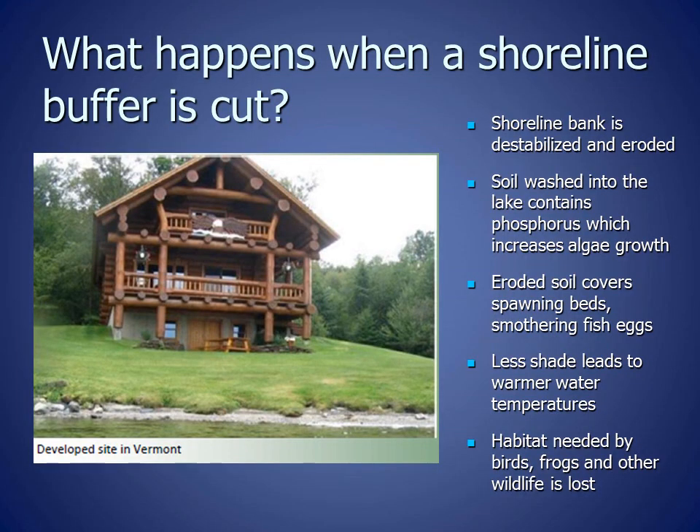What happens when a shoreline buffer is cut down and replaced with lawn? The shoreline bank is destabilized and eroded. Soil washed into the lake contains phosphorus, which increases algae growth. Eroded soil also covers spawning beds, smothering fish eggs. Walleye and smallmouth bass are eliminated from lakes and streams when their spawning beds are covered in soil. Less shade leads to warmer water temperatures, and the habitat needed by birds, frogs, and other wildlife is lost.